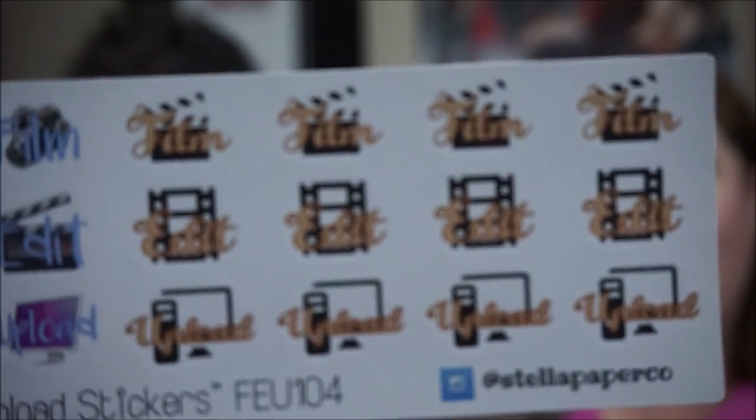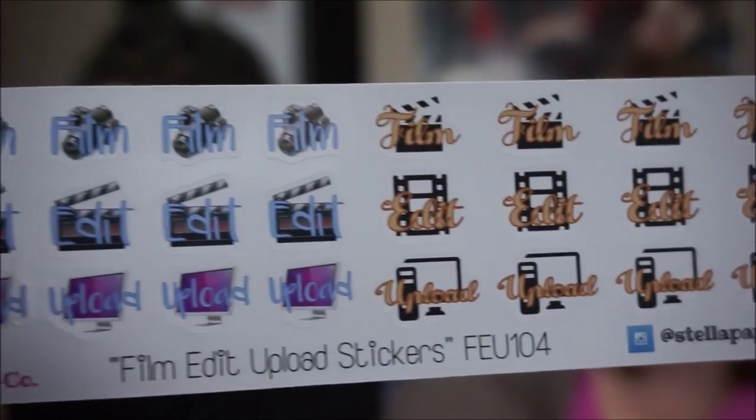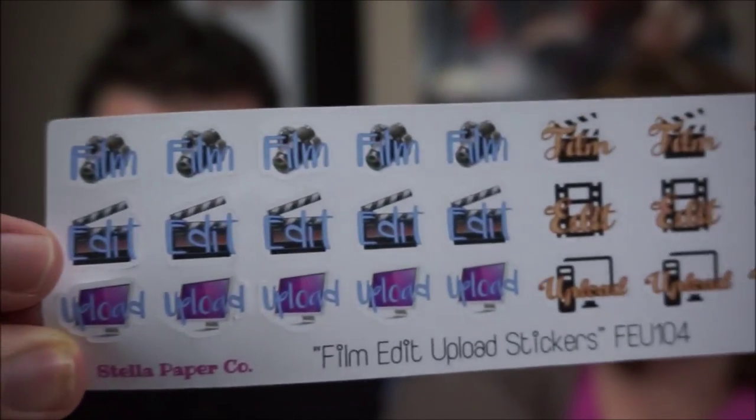My second purchase was stickers for uploading, editing, and shooting YouTube videos. I like them — they're kind of like an 80s retro throwback.